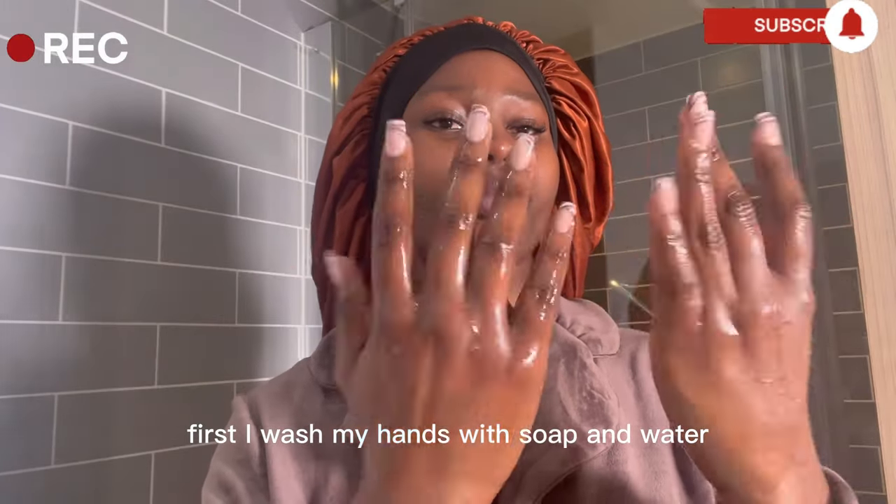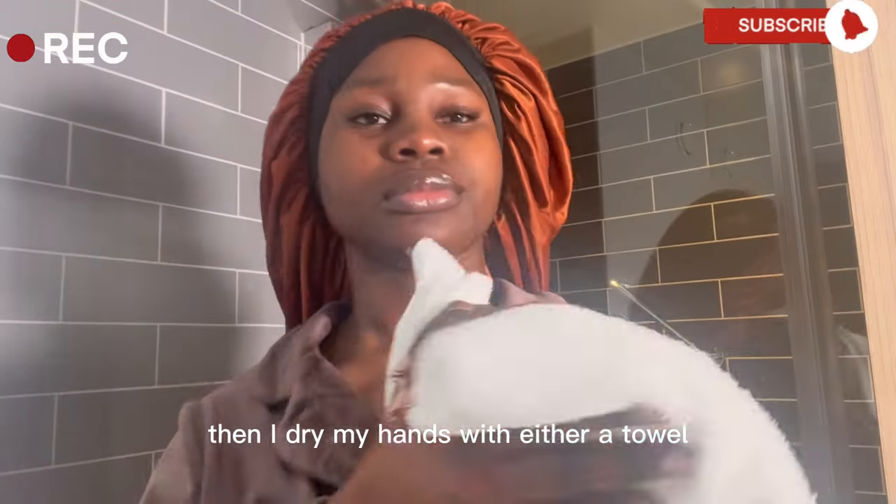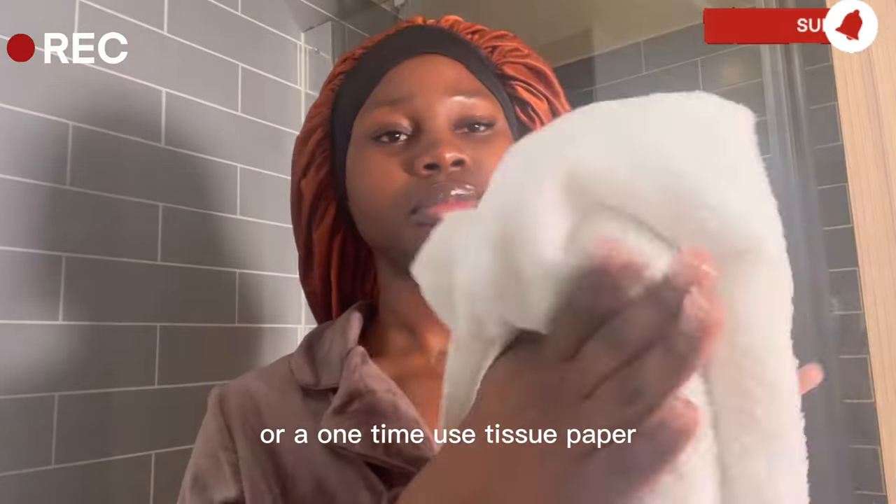First I wash my hands with soap and water just to prevent transferring my body products to my face, then I dry my hands with either a towel or a one-time-use tissue paper.